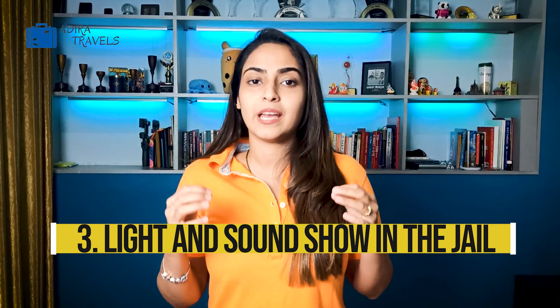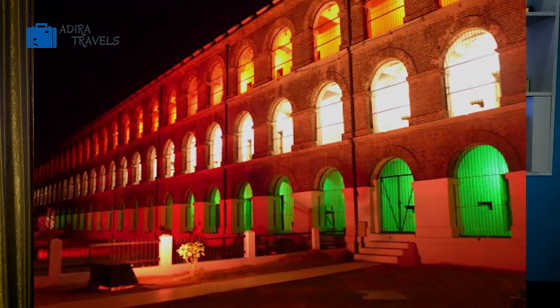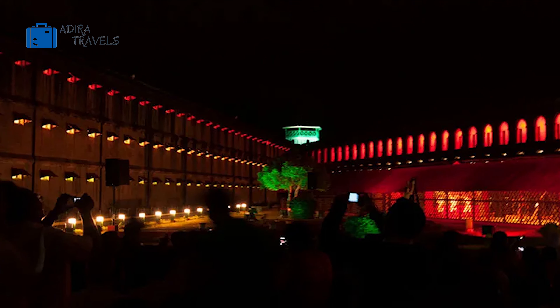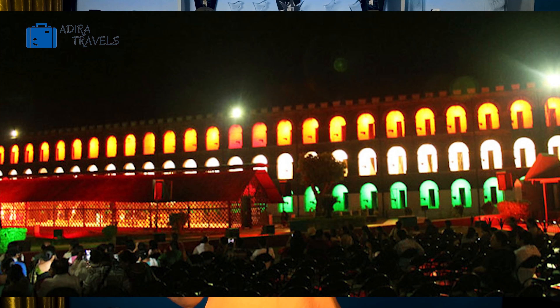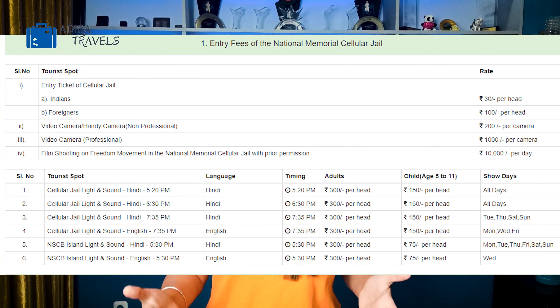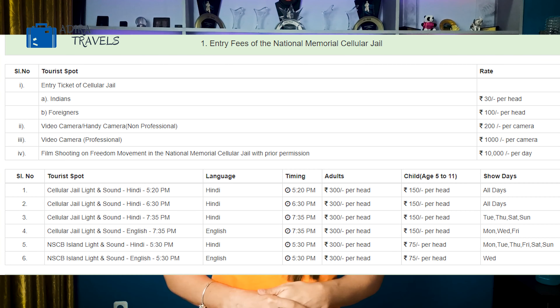The next thing you can do is attend the light and sound show, which is one of the most popular tourist attractions in Port Blair. The history of Kalapani is brought to life through a light and sound show format, giving you a visual depiction of how the Indian freedom fighters were once imprisoned in this jail. They usually have two shows daily, so check the timings before you go — tickets cost around 150 rupees.